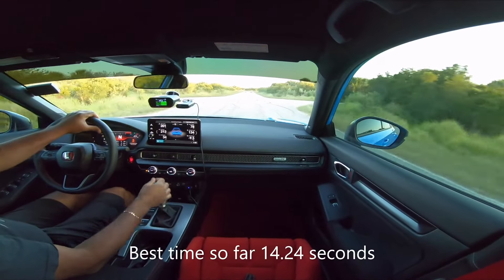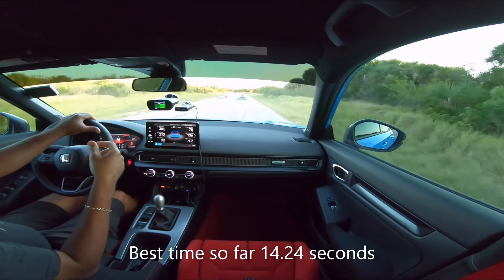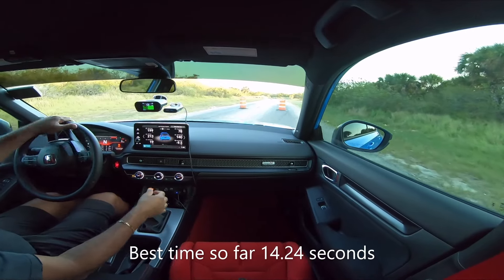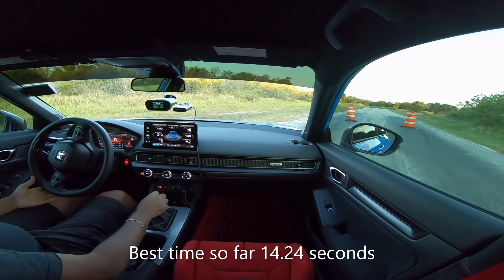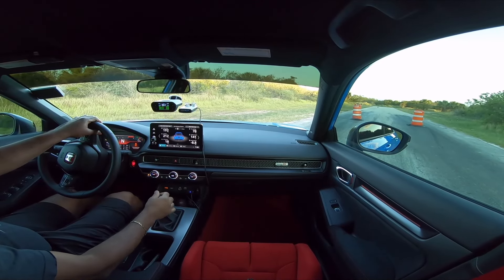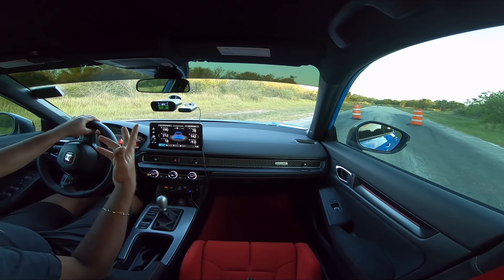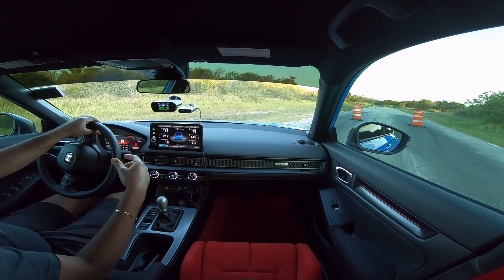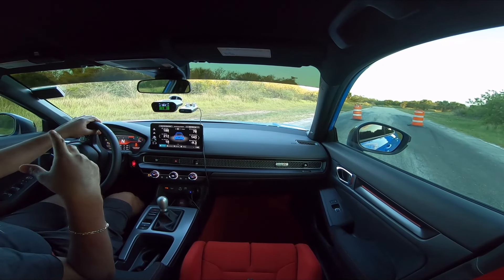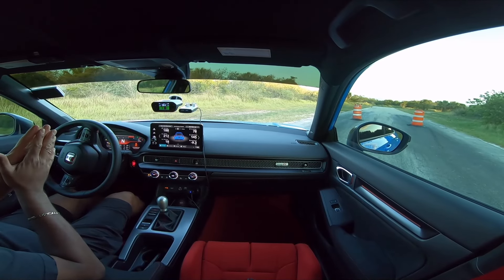14.24! We got a little bit faster that time. So close to the 13-second range with 14.24. I let off early — I'm pretty sure if I would have kept going the trap speed would have been higher. It could have been faster if I hadn't let off when I did. But that's pretty awesome. Let me park and get my thoughts together.